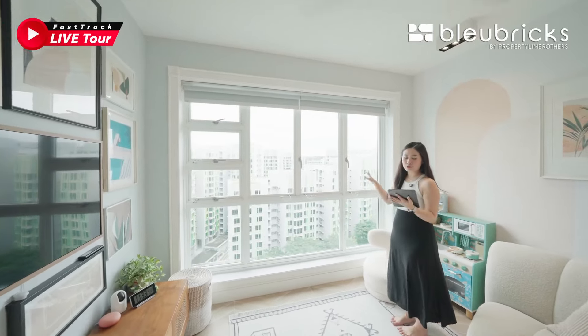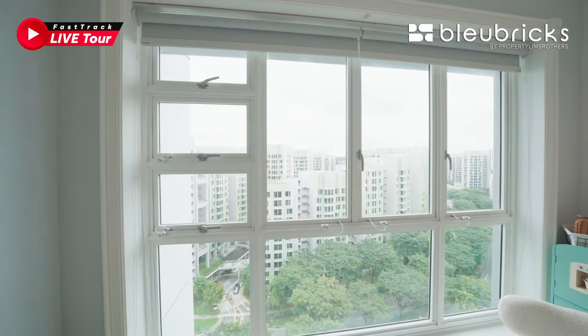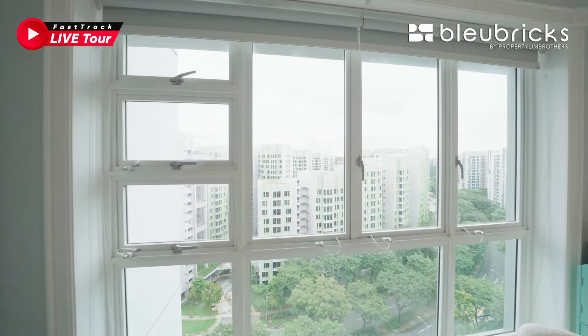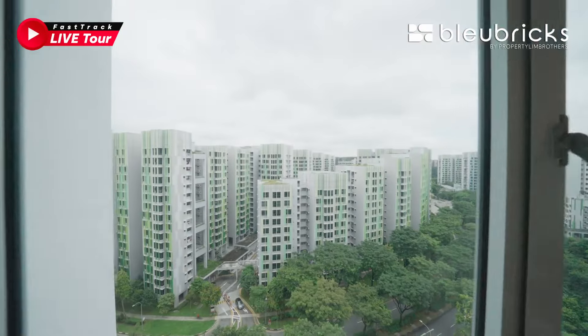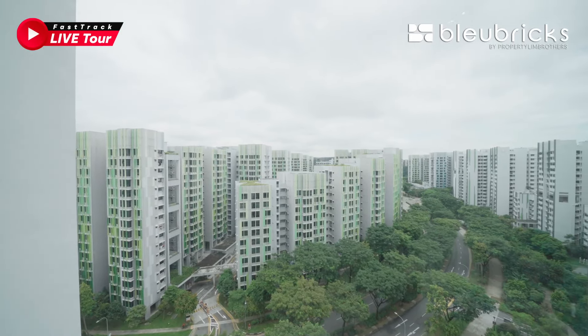This cluster provides full-length windows in the living area with roller blinds already installed. We are northwest facing, so you do get a little bit of the afternoon sun. But because we are on a high floor, you also get plenty of natural daylight and breeze into the unit.